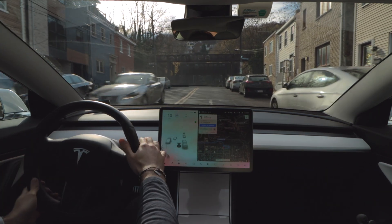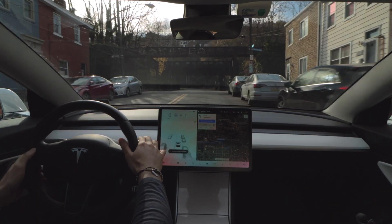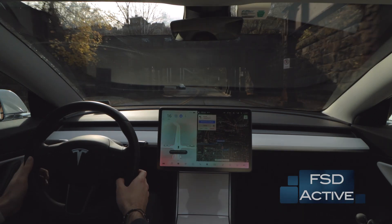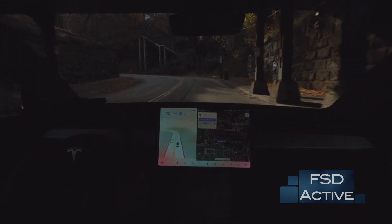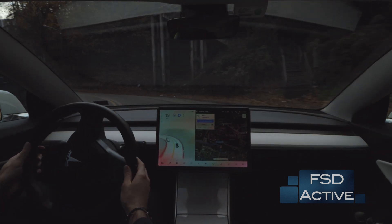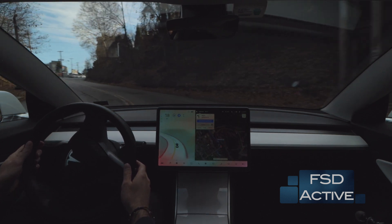We'll go ahead and re-engage autopilot once it's safe to do so. Anytime the FSD beta is active, you'll see the blue steering wheel on the screen. I'll also put a message on the bottom right side of the screen, which means the car is in control of all driving functions — steering, acceleration, and braking.